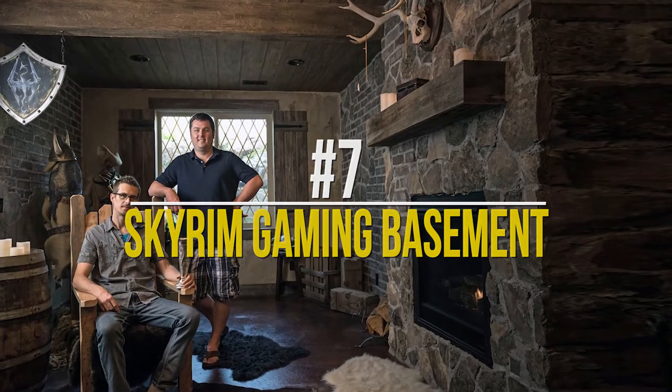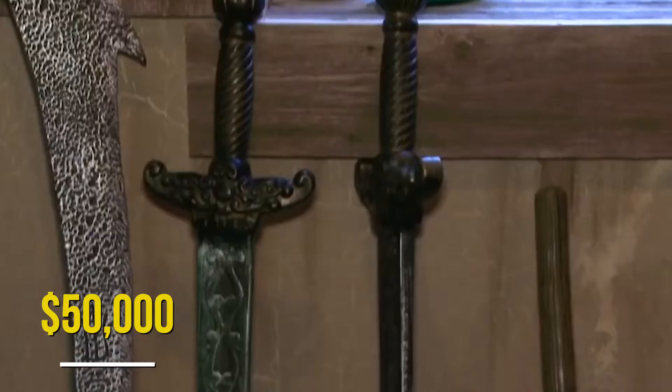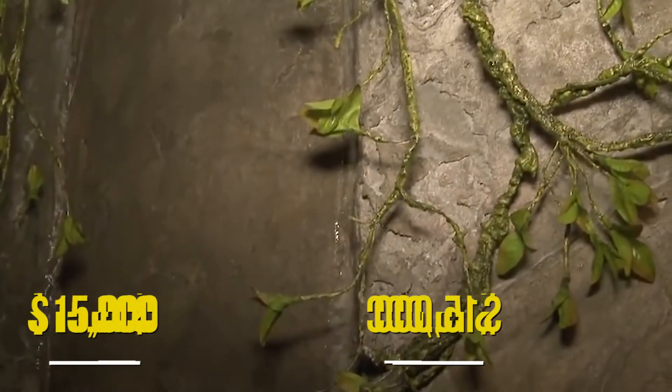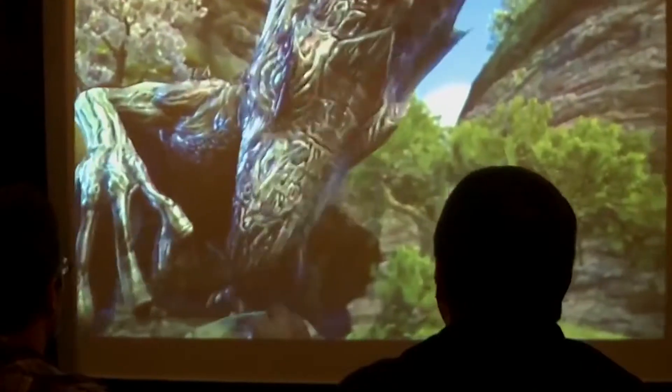Number 7: Skyrim Gaming Basement. This basement is every gamer's dream. Although it is technically not a gaming setup, it deserves an honorary mention just on the basis of how cool it is. This $15,000 Skyrim-themed basement is truly a marvel. The basement is fully furnished and equipped with a $15,000 bathroom, fully stocked alchemy cupboards containing potions, and a giant screen for the projection of games. Talk about no expenses being spared — we'd say the owner is definitely a very lucky man.